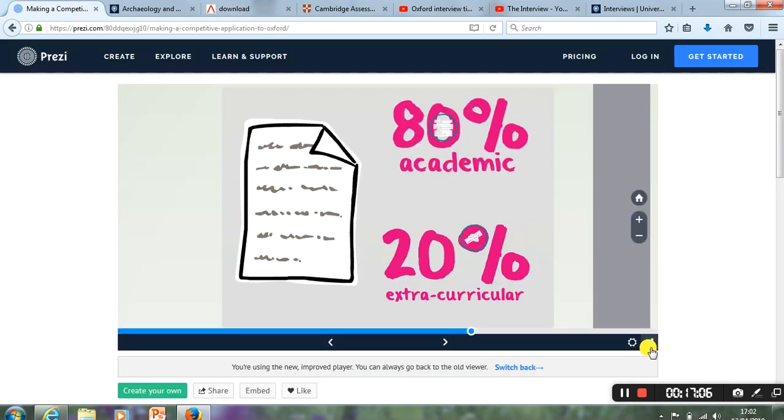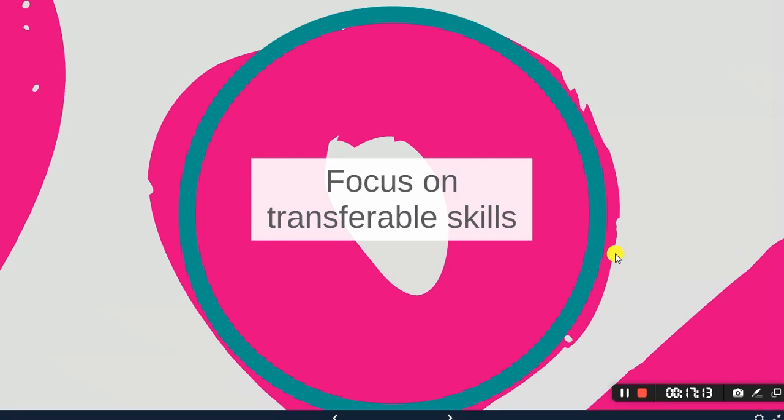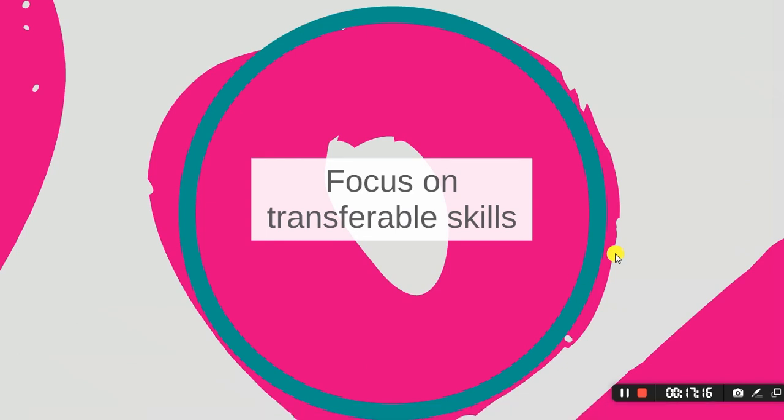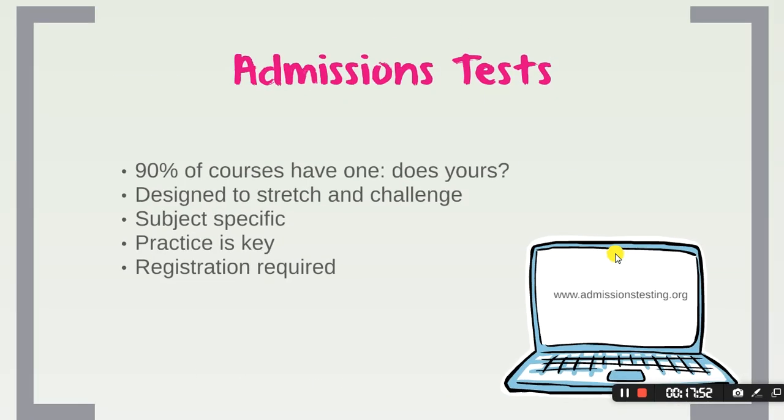For the 20% extracurricular, while Oxford takes you on academic merit, other universities do look for it so give that 20%. Make it transferable wherever possible — for example, 'I do X, Y, and Z, which means I will be able to manage my time well as a student doing a demanding degree at your institution.'